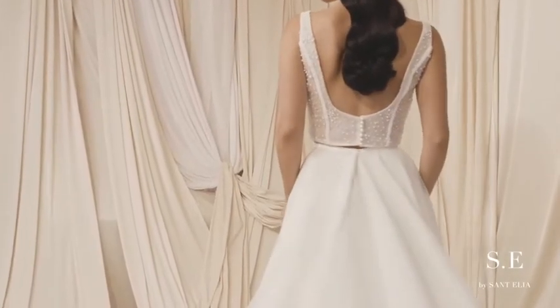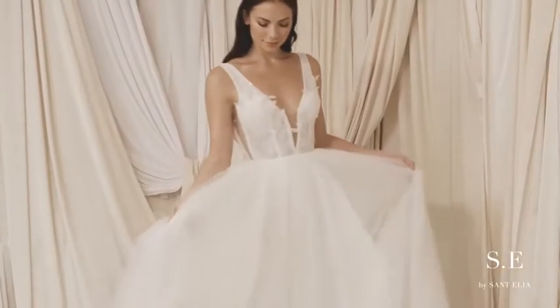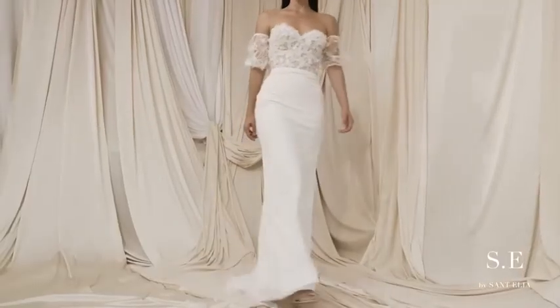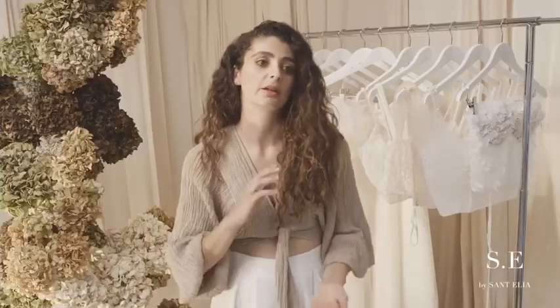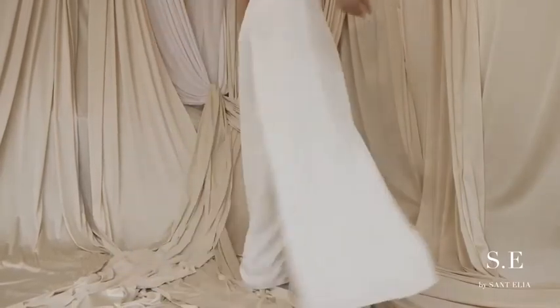Beautiful fabrics in a range of separates. So you can buy a top and maybe two skirts — one for day, that voluminous bridal silhouette — and then go into your more fitted garment for the evening so you can dance the night away. We even do pants. We've got a bit of everything for everyone, but it's definitely for your powerful woman who knows what she wants.